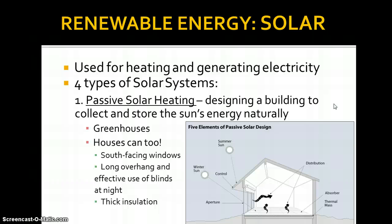That's a passive solar system — no electricity, nothing. It's just engineering your house to take full advantage of the sun coming through the window being converted to heat.